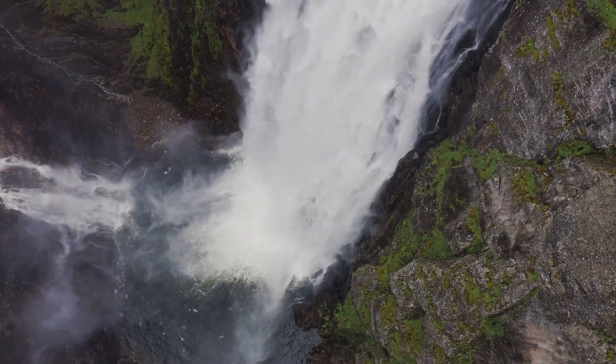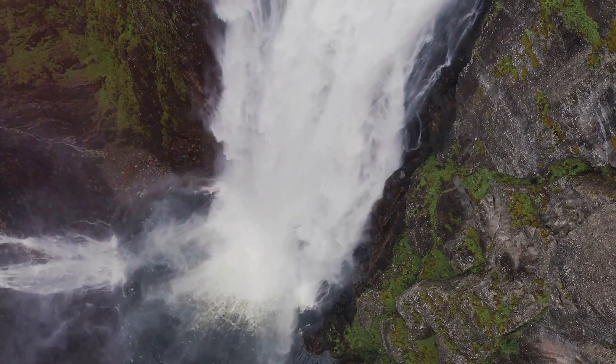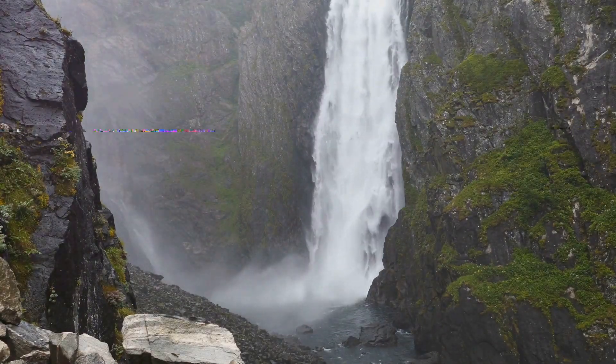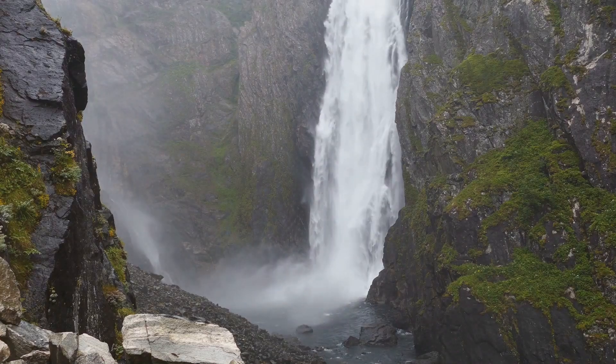The bridge, which spans the chasm, not only connects the two sides of the falls, but also gives a sense of adventure as you walk above the roaring waters. These enhancements have transformed the site into a premier destination, attracting tourists from all over the world who seek both beauty and excitement.